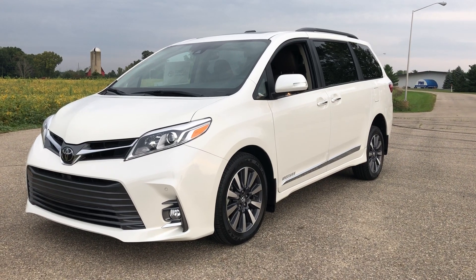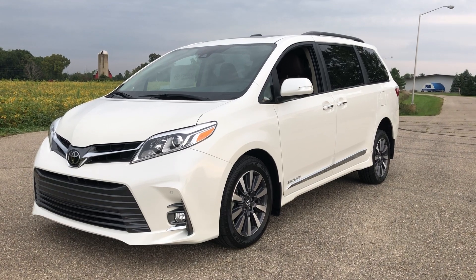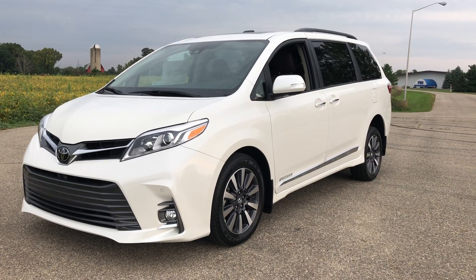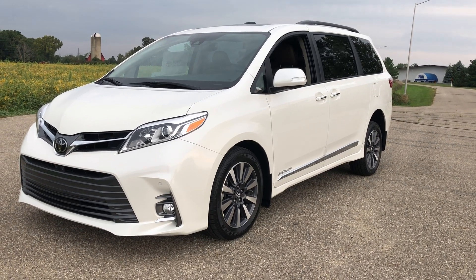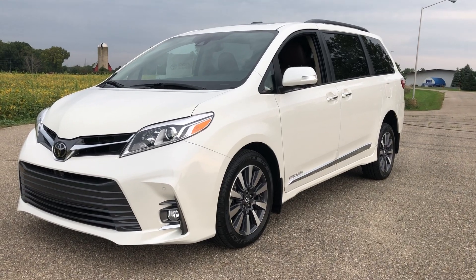Good morning, this is Paul with Freedom Motors USA in Battle Creek, Michigan. We are looking at a pearl white brand new 2018 Toyota Sienna Limited with a super wide wheelchair converted Freedom Motors conversion right here in Battle Creek, Michigan. We have converted this brand new 2018 fully loaded Toyota Sienna into a wheelchair accessible vehicle with a super wide rear entrance.